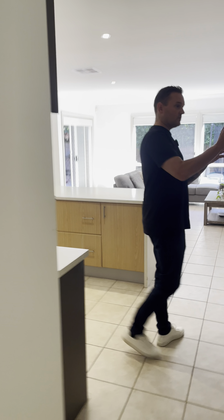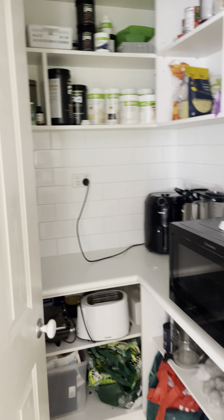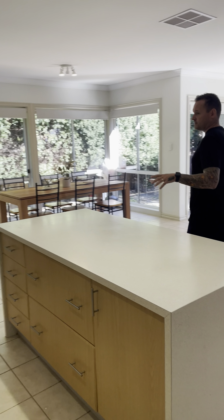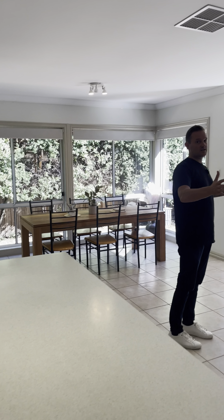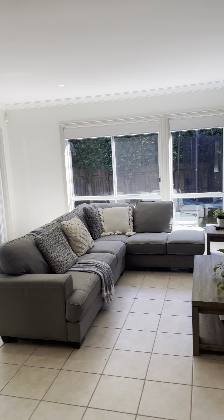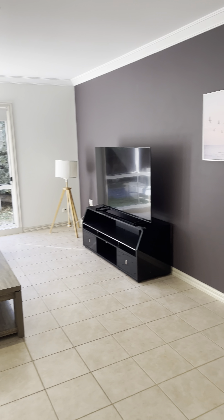Coming to the kitchen, we've got a little walk-in pantry there as well — plenty of space to tuck your microwave in. We've got a huge big fridge cavity, a 600mm oven, and plenty of windows around, so it's a very bright area. There's also a huge, very nice size lounge space here, and a designated dining spot over here as well, which is great.